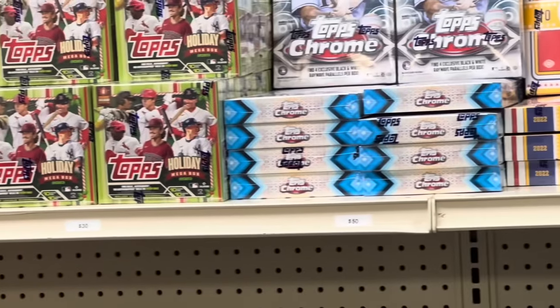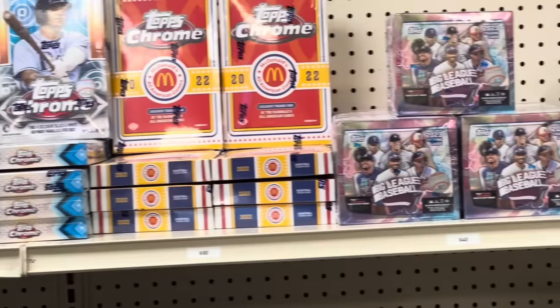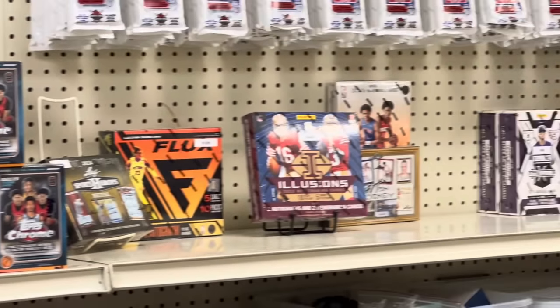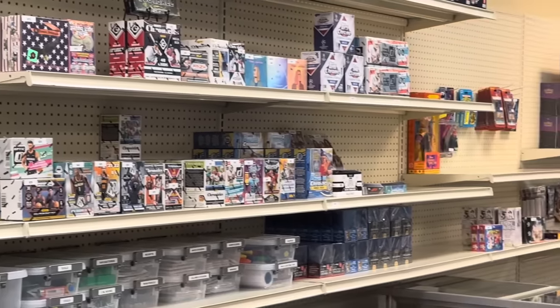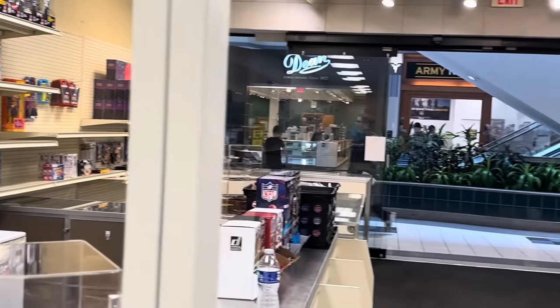We'll start off with some of the sealed wax that they have on their shelves. There's some of the newer product from 2022 to 2023. You see some Big League, only $40 a box. You can try to hit an influencer card in one of those from last year. They've got all different types of sports, but we mostly just focus on baseball.